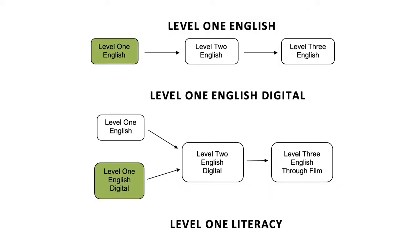Kia ora everyone. My name is Mr. Cummins and I'm here to talk to you about the Level 1 English programmes on offer here at Karamu. Firstly, you don't really choose the English course you go into next year. This decision is made through conversations with your Year 10 teacher and based on how well or how poorly you did throughout the year in English. We're trying to make sure that you get placed in a classroom that best suits your needs and ability.